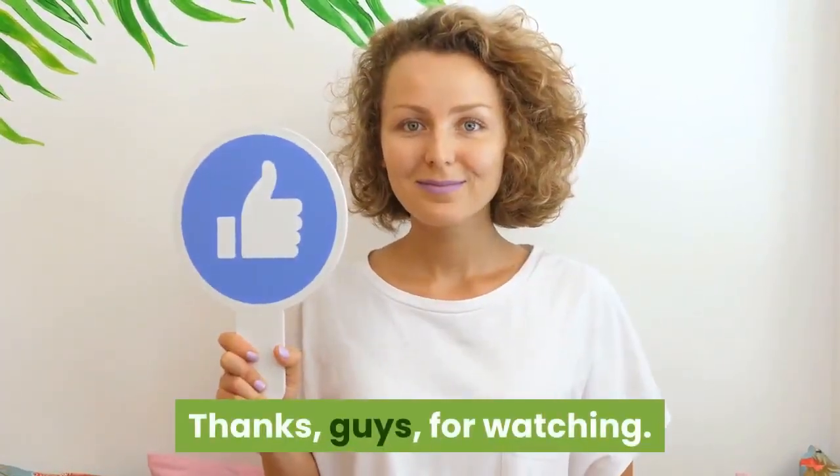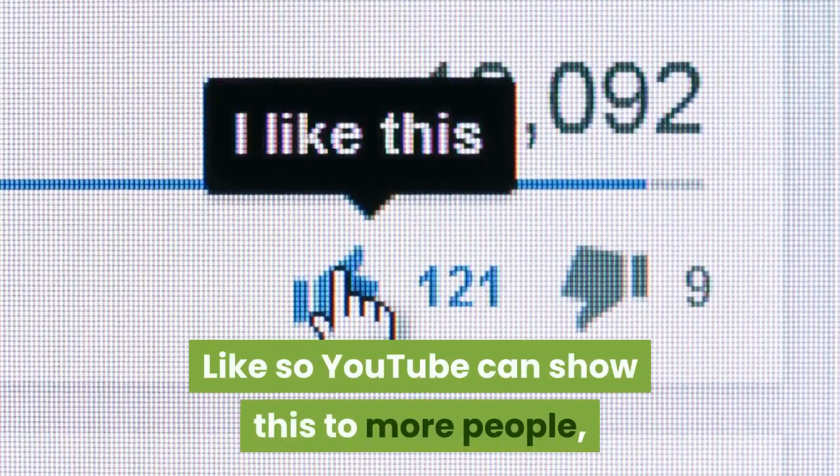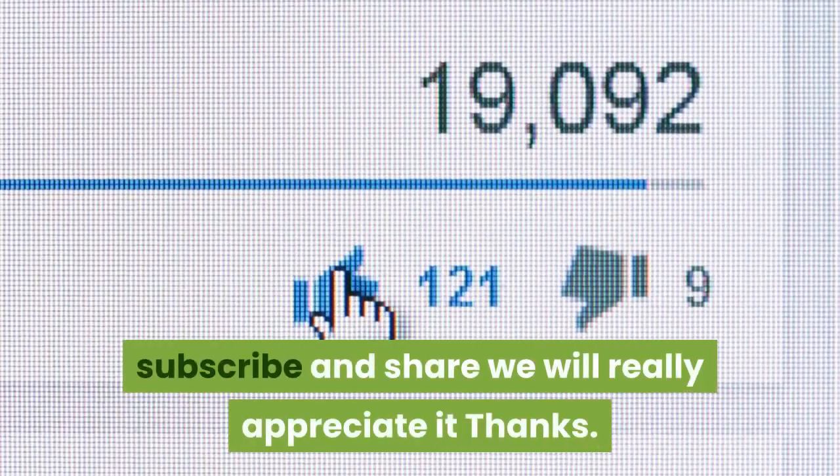Thanks for watching. Please, if you are enriched by our video, like it so YouTube can show this to more people. Subscribe and share — we will really appreciate it.